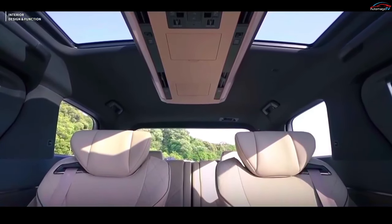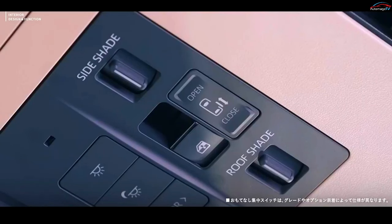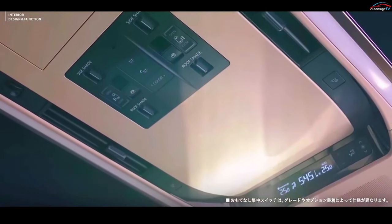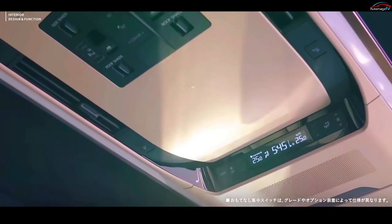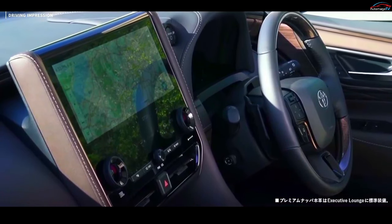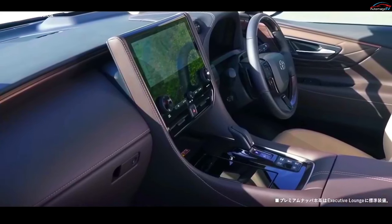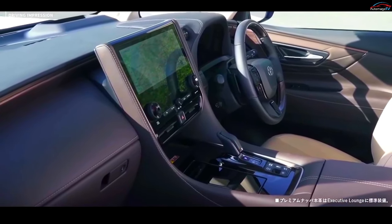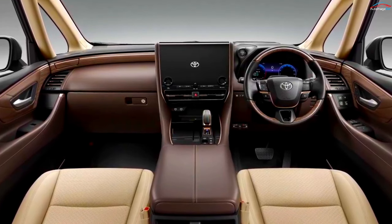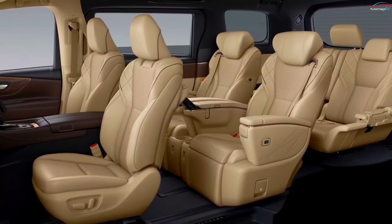The interior is shared between the two, featuring a three-row, six-seater layout designed to provide the joy of comfortable mobility while being more luxurious and filled with modern tech features. The dashboard houses a 12.3-inch digital instrument cluster, a color head-up display, and a 14-inch touchscreen for the infotainment system.